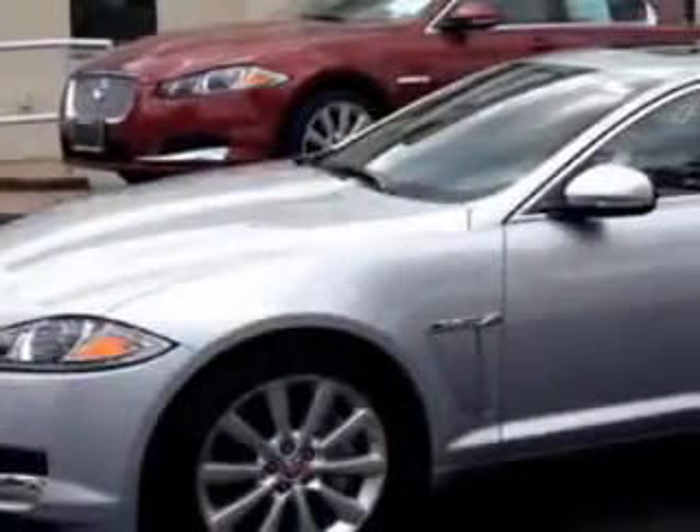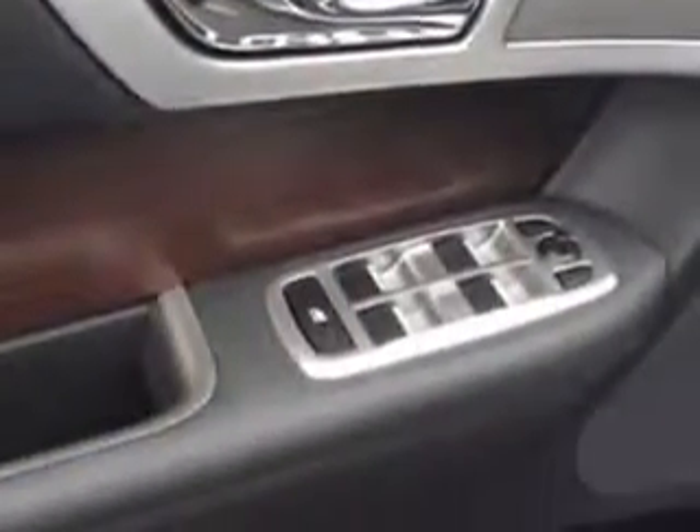You'll enjoy this luxury car with remote power door locks, Homelink, leather upholstery, a moonroof, and more. To enjoy the drive and have peace of mind in this 2014 Jaguar XF, see us at Madison Jaguar today.